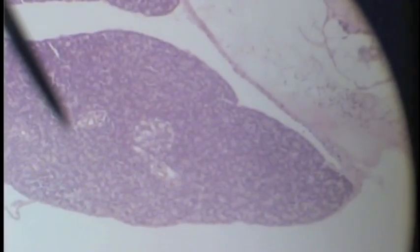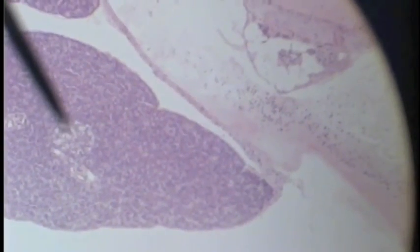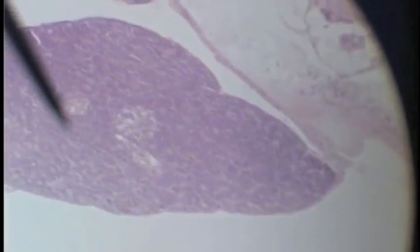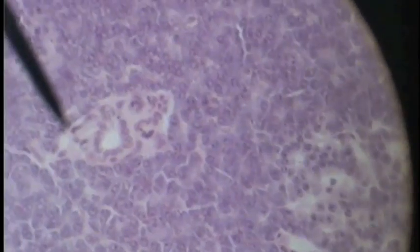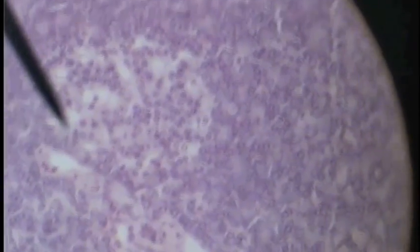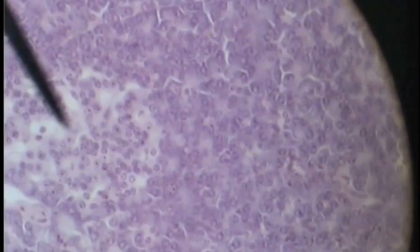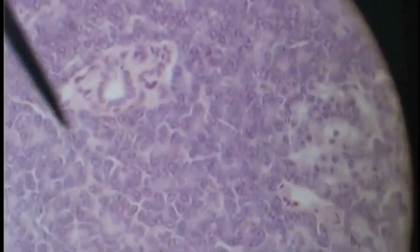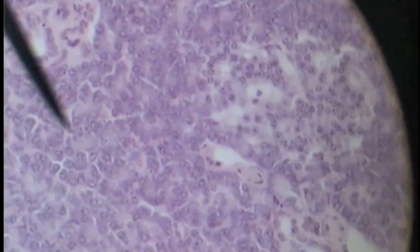You can see some more islets here indicated by the pointer. On a higher power you can see the exocrine, the darker tissue around the outside, and the endocrine or islets of Langerhans — the little light islands found within the exocrine tissue of the pancreas.